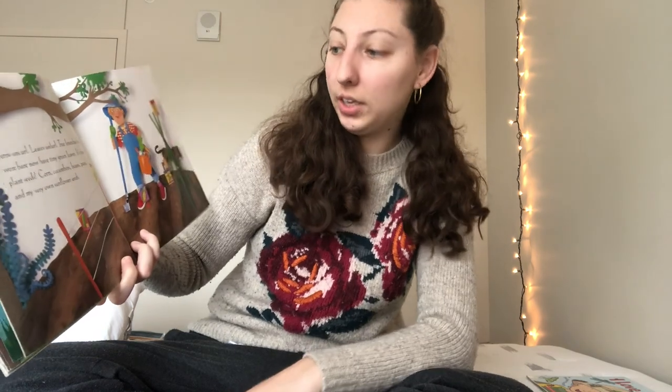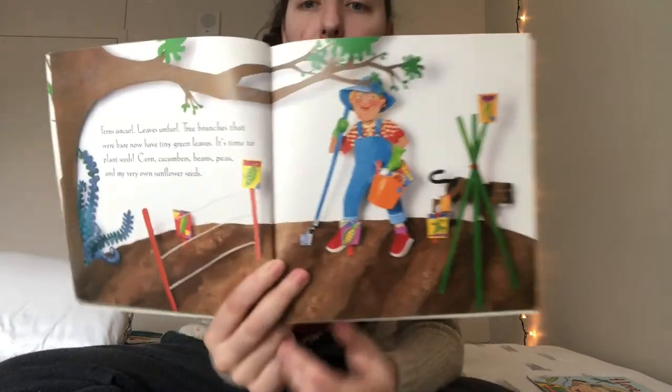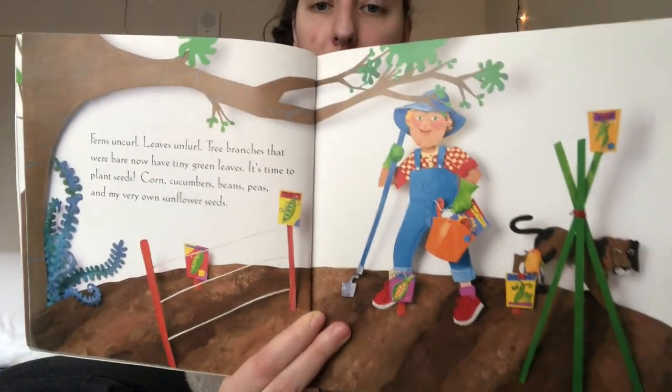Ferns uncurl, leaves unfurl, tree branches that were bare now have tiny green leaves. Do you remember that word bare? It means like empty or the tree has nothing on it. It's time to plant seeds — we just planted some seeds, me and you. Corn, cucumbers, beans and peas and my very own sunflower seeds. So he's planting food seeds, not flower seeds. Are any of you guys planting any food seeds at your house?